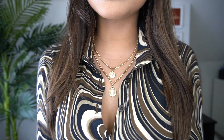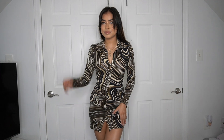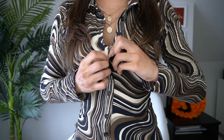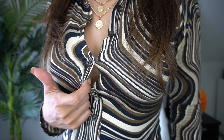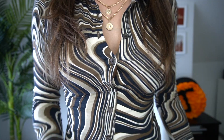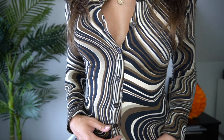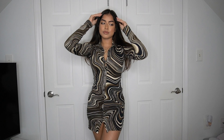My necklace is also from Princess Polly and it complements this dress so nicely — that style of necklace goes with so many outfits. My favorite thing about this dress is that it has real buttons at the top but fake buttons on the rest. I love this because whenever I button dresses I usually get a gap where you can see my skin, but the fake buttons keep it completely closed and sealed. It looks amazing.